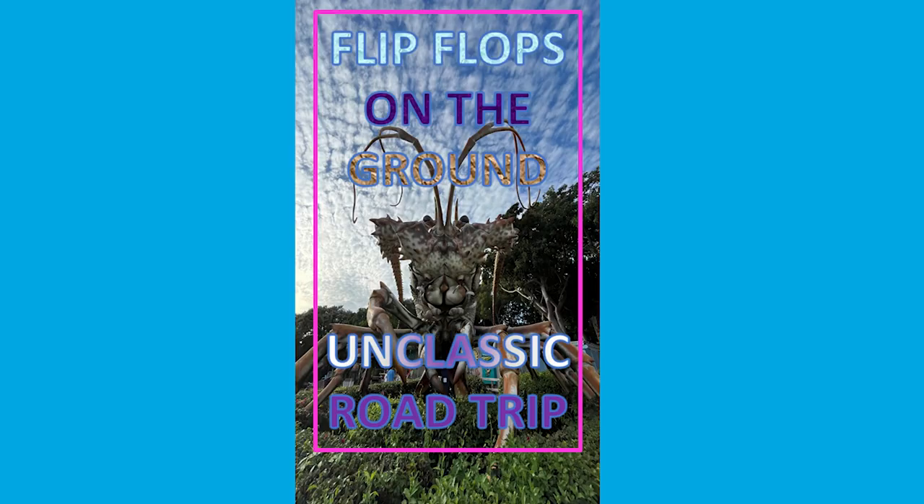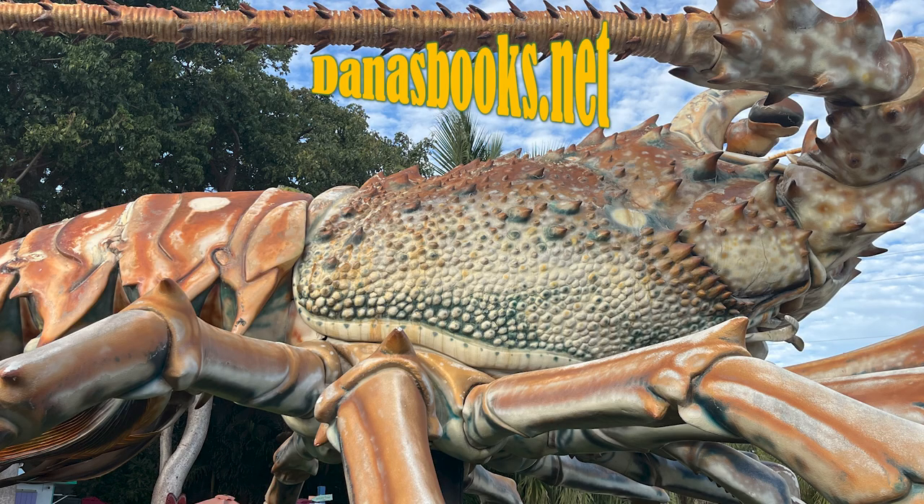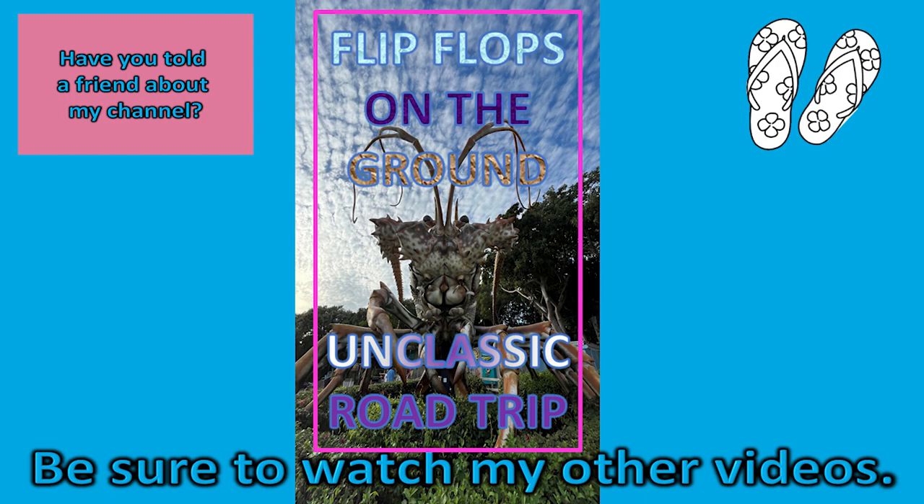Flip-flops on the ground. Unclassic road trip. Have you told a friend about my channel? Have you seen the one about the lobster? Well, here's the link. We'll see you next time.